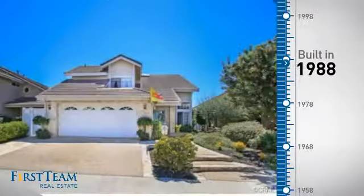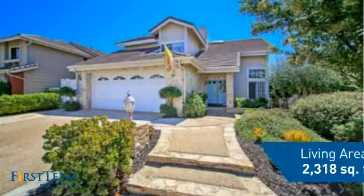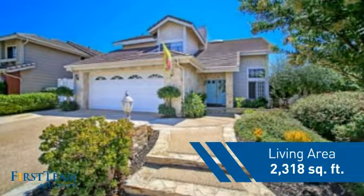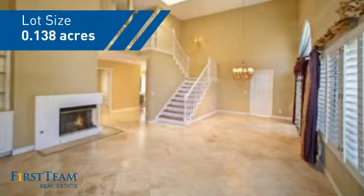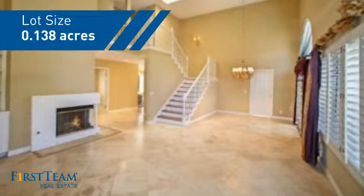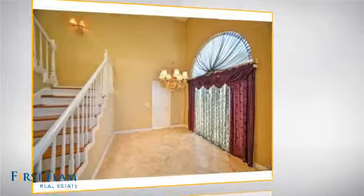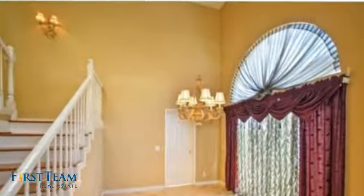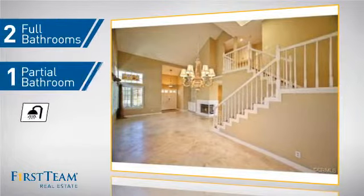This property was built in 1988 and features over 2,300 square feet of space, giving you a spacious layout to play host or kick back and relax after a long day. Inside you'll find four bedrooms, so everyone has a private space to come home to, as well as two full bathrooms and one partial bathroom.